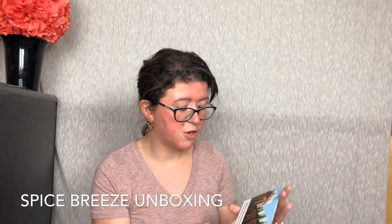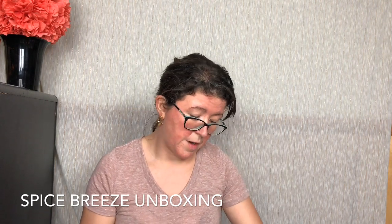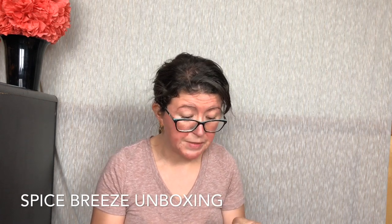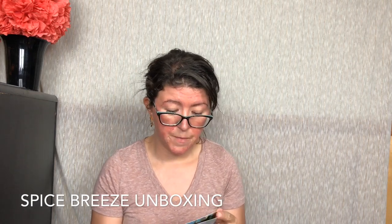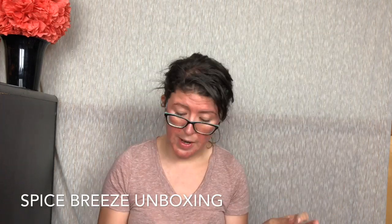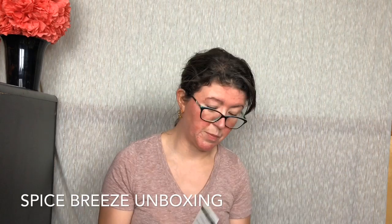Dali Theater Museum in Spain, April 2019. The world's largest surreal object was created by Salvador Dali and exists in his hometown of Figueres in Catalonia, Spain. The featured spice this month is saffron. We actually do have some saffron, which is awesome, because saffron is like the most expensive spice that exists.